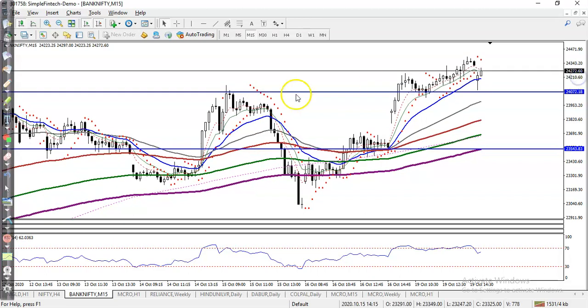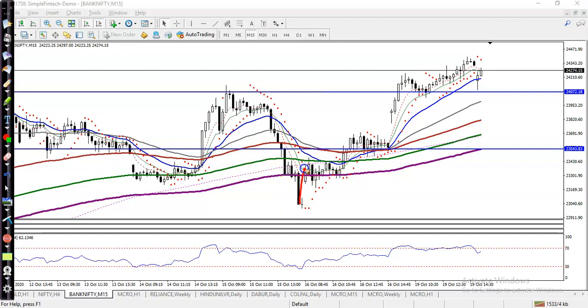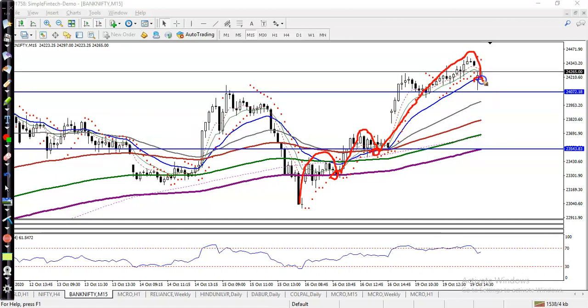Price is bouncing off the 20 moving average. I can see price is creating a higher high, bouncing off the 200 exponential moving average, then creating a new higher high, pulling back to retrace toward the 20 moving average, and creating a new high. So we are expecting the price will continue from that area.